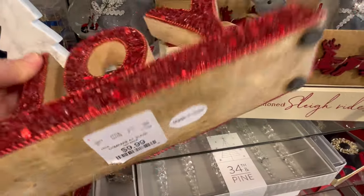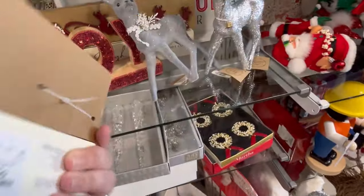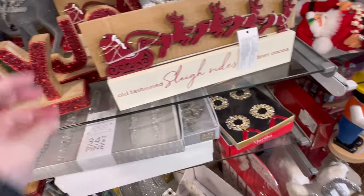This little joy sign is really cute for $9.99. I might just like it because it's sparkly, though — sparkles definitely attract my attention.